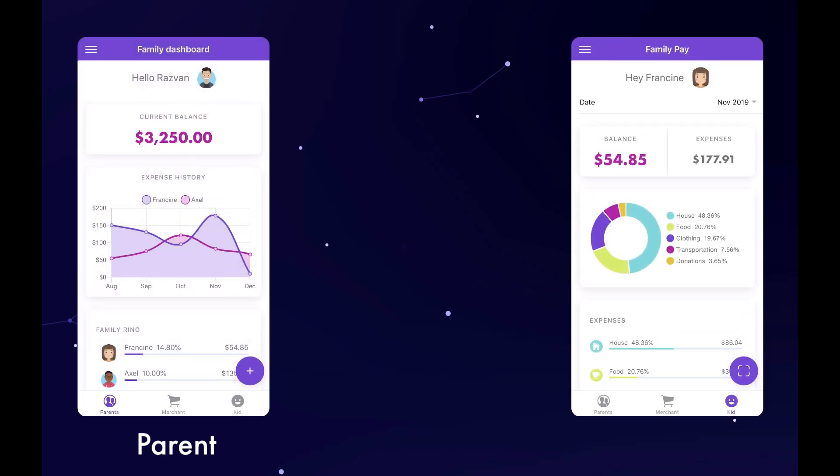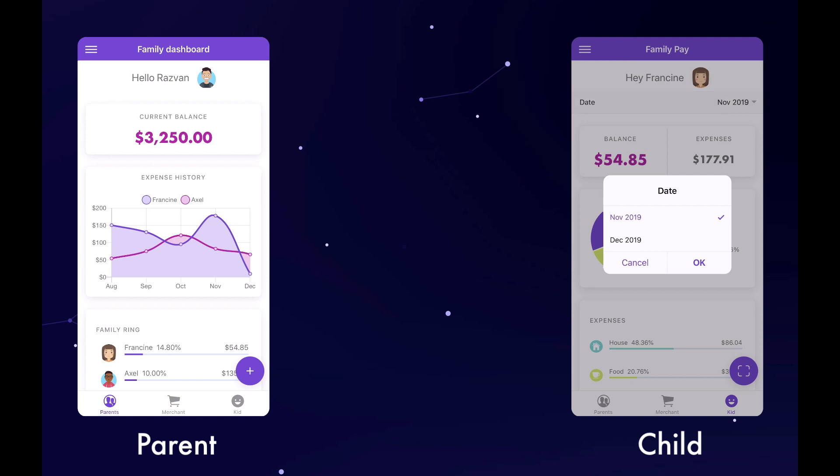The child can also look at the balance and transaction history by month and by category.